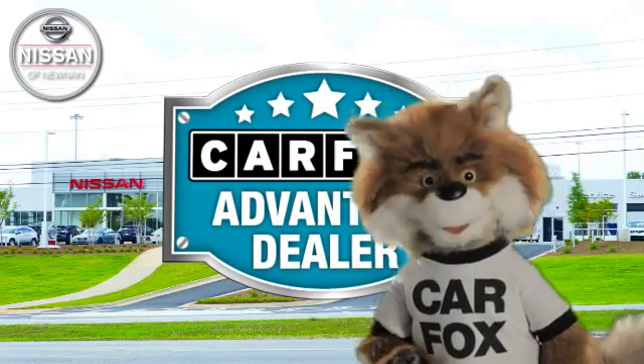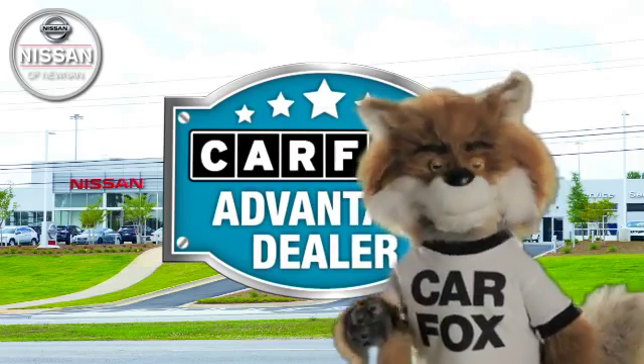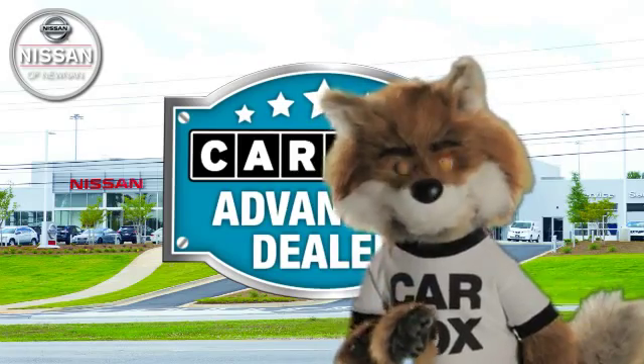Just say, show me the Carfax, at Nissan of Noonan, a Carfax Advantage dealer.